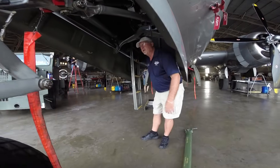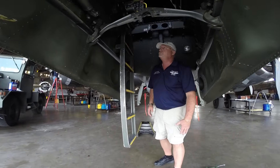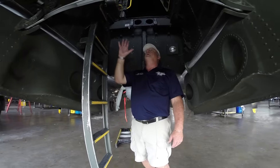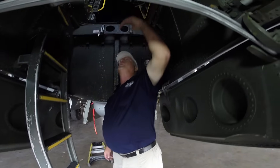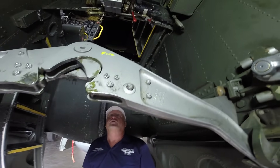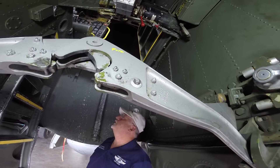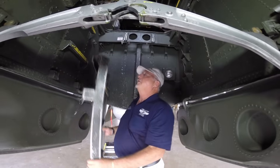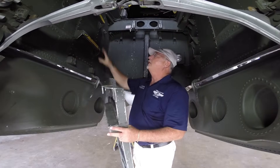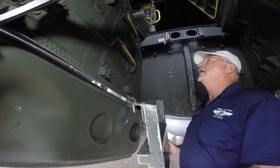Looking into the wheel well of the forward gear, we can see the bulkheads and mechanisms. We have a device here that allows us to release the clutch for the gear retraction to allow emergency retraction or extension of the gear. We see a crew ladder — in flight this ladder is removed, and we only have a stub of a ladder for crew entry or exit.